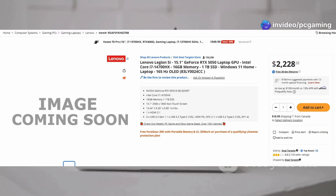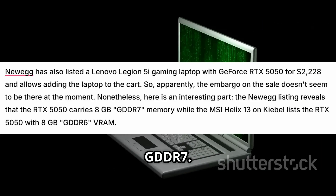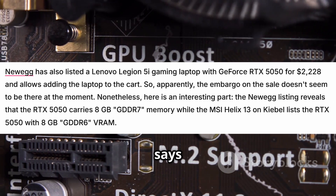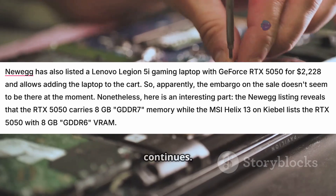Lenovo's Legion 5i is showing up on Newegg for $2,228, claiming 8GB of GDDR7. Meanwhile, MSI says their 5050 has GDDR6. The memory mystery continues.